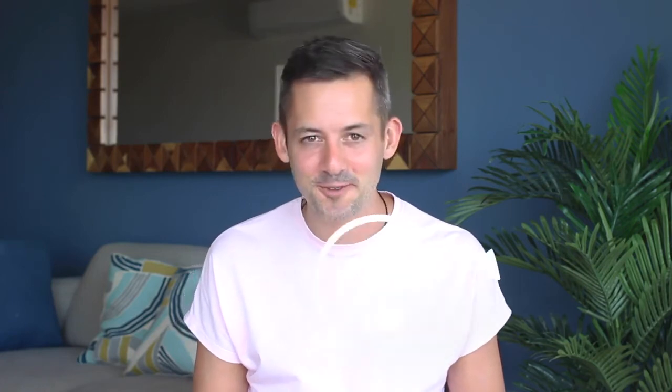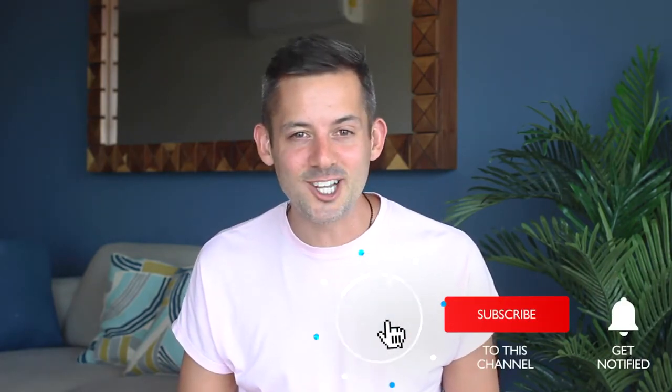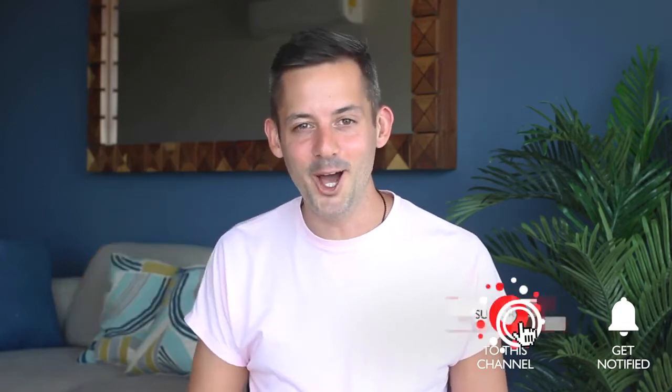I've linked to all of these items below if you're interested, and now I'd love to hear from you. Are you going to check out any of these digital nomad office essentials? Is there anything missing from my digital nomad essentials list? Put it in the comments below. I'm Phil and I appreciate you hanging out with me today.